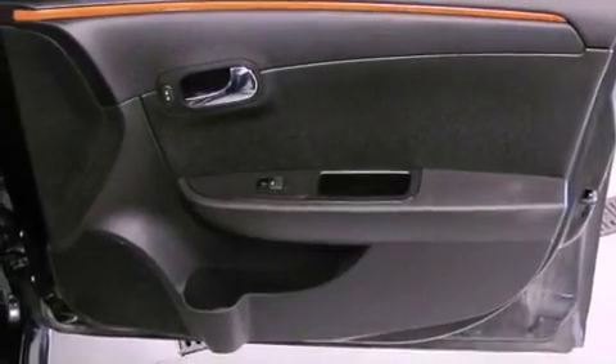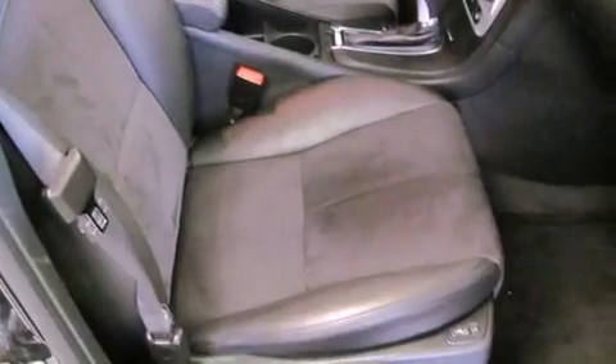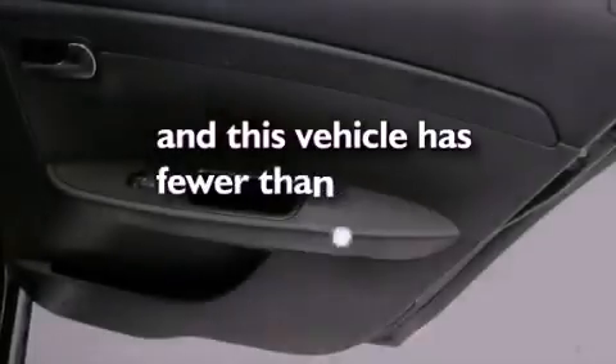A 4-wheel independent suspension, a passenger side vanity mirror, an anti-lock braking system, an auto-dimming rear view mirror, and this vehicle has less than 49,000 miles.